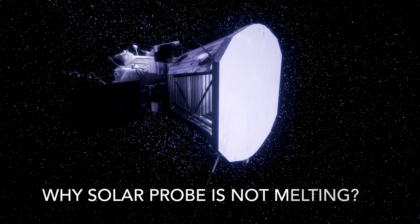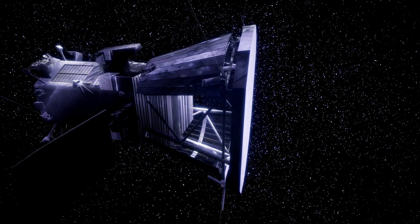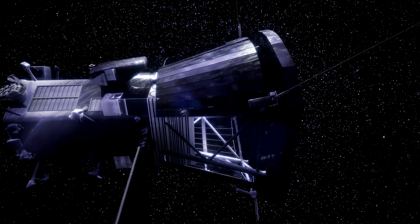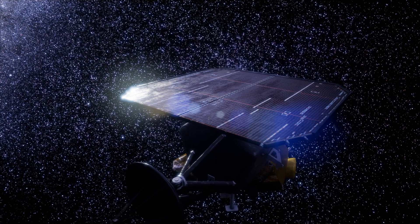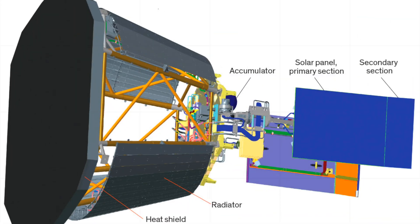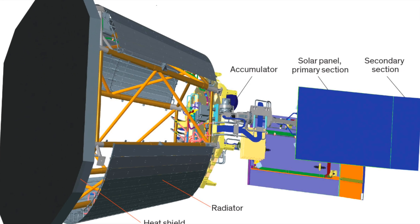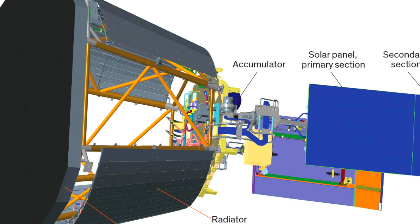Why is Solar Probe not melting? The Solar Probe spacecraft was designed to withstand the extremely high temperatures and radiation levels near the sun. It has a special heat shield made of a carbon composite material about 4.5 inches thick that protects the spacecraft and its instruments from the intense heat of the sun.